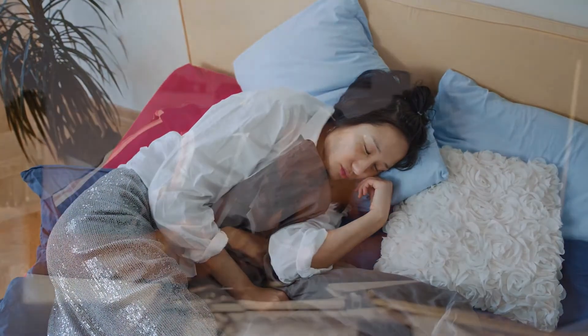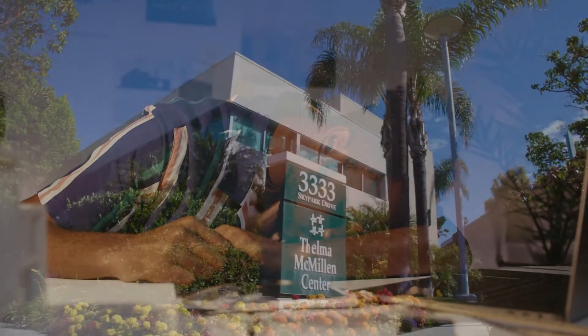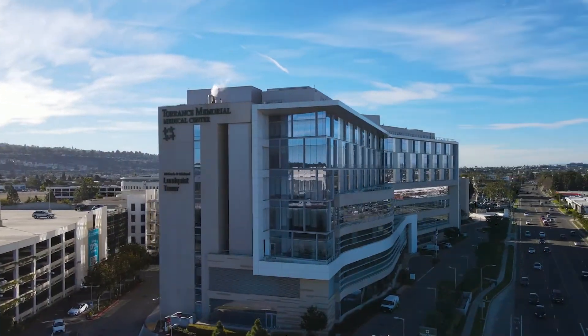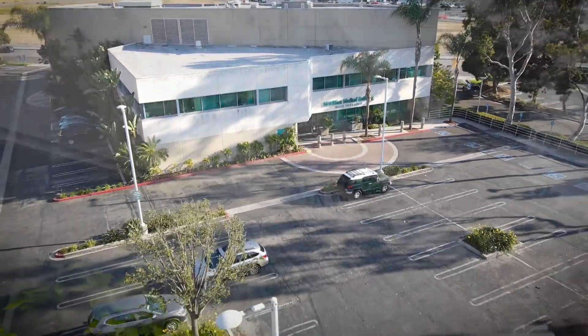If you are experiencing ongoing difficulty falling asleep, maintaining sleep, or exhibiting excessive sleepiness during waking hours, talk to your care provider about scheduling a sleep study. Our Sleep Center is located inside the McMillan Medical Building, next door to Torrance Memorial Medical Center.